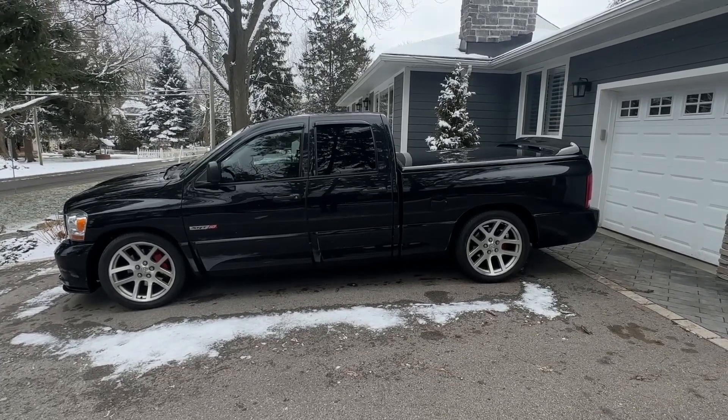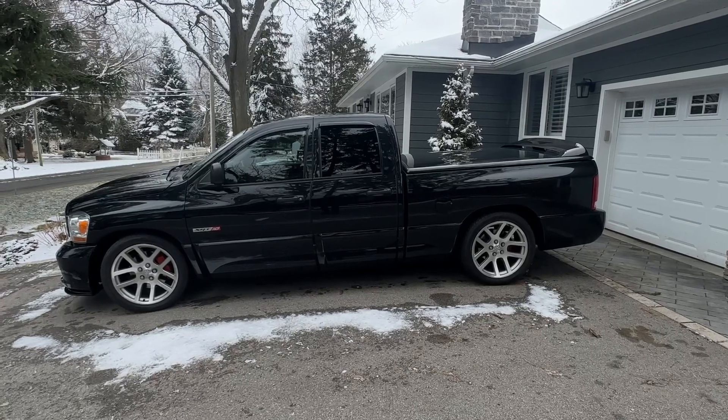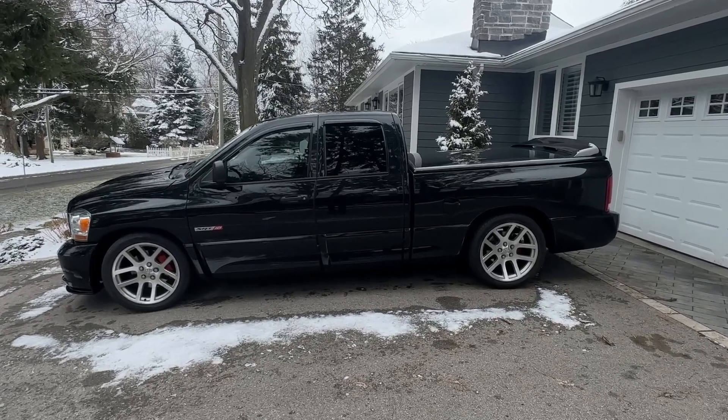2006 Dodge Ram SRT10 — I'll add a driving video to this video. Thanks for checking it out.